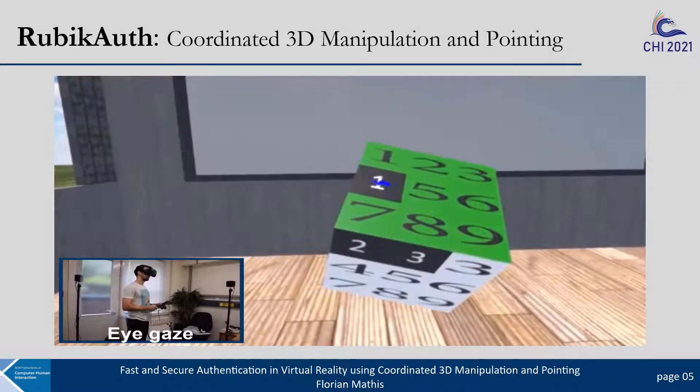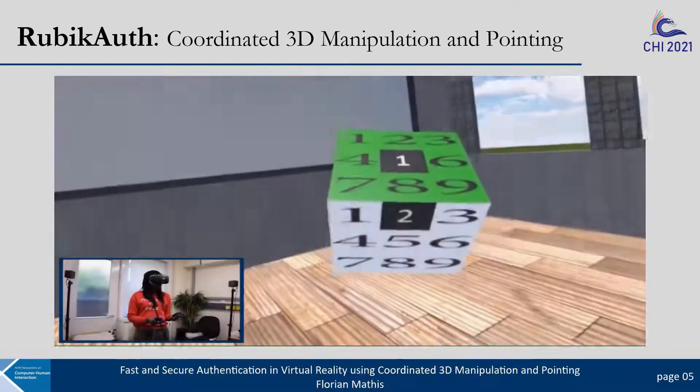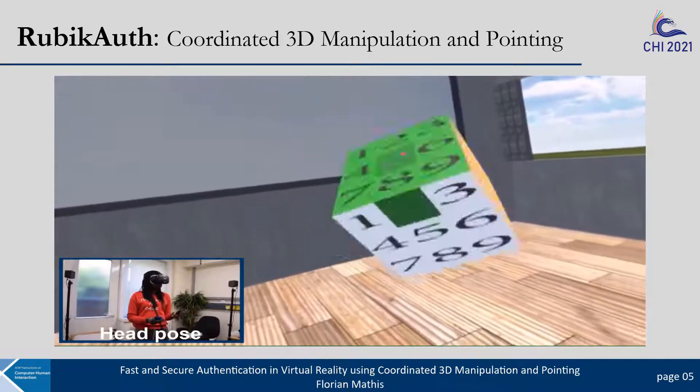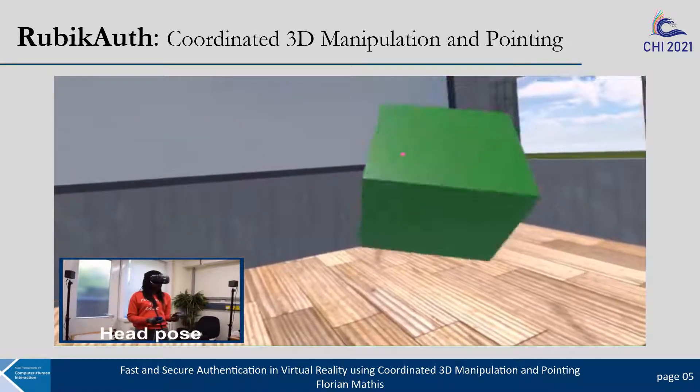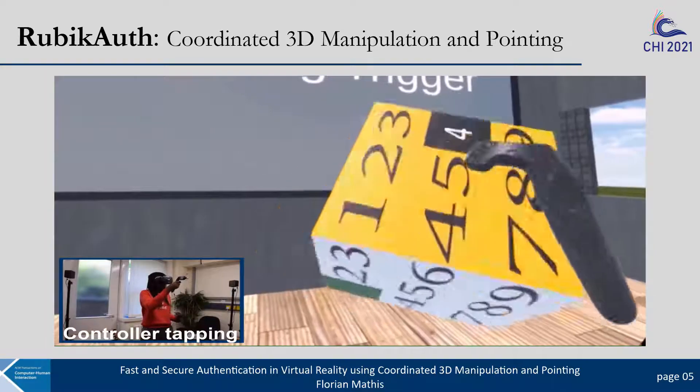To interact with RubikAuth, users could use eye gaze, head pose where input was provided with head movements, and controller tapping where users directly touch the cube with a controller.